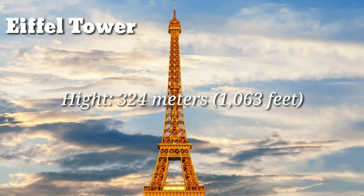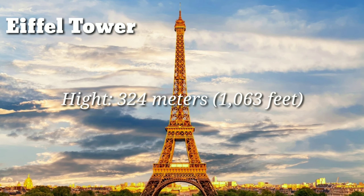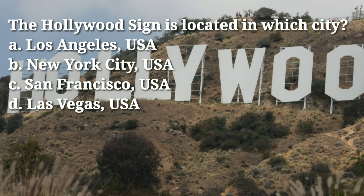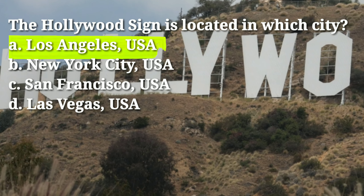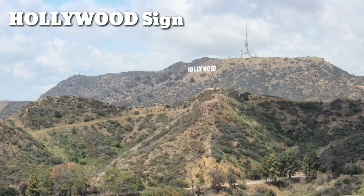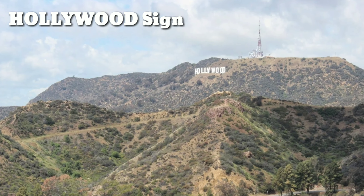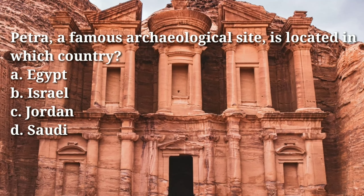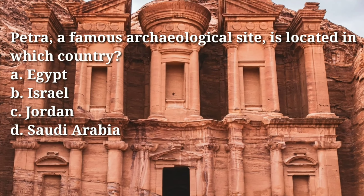The Hollywood Sign is located in which city? Answer: A, Los Angeles, USA. The Hollywood Sign is a world-famous landmark located in Los Angeles, California. Petra, a famous archaeological site, is located in which country?